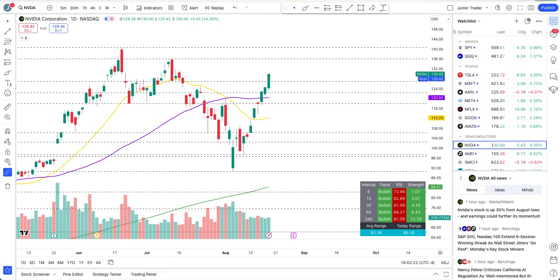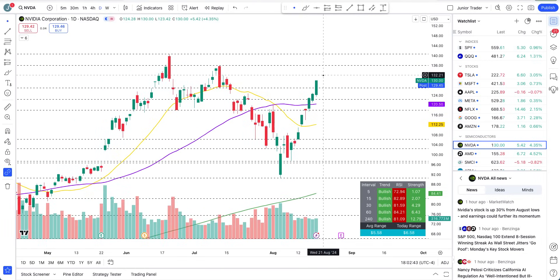Hey, what's up guys, this is Junior Trader. In this video let's take a look at Nvidia stock going like a bullet train — this is just unstoppable. The massive moves we have been getting, it closed at $130. As I have been saying, until earnings I don't think anything can stop it. If anything, anyone coming in front of it is just going to get run over by this bullet train.